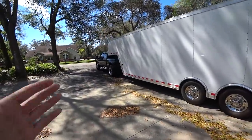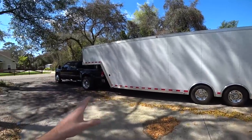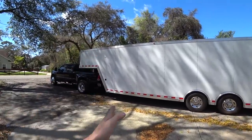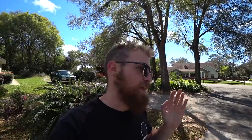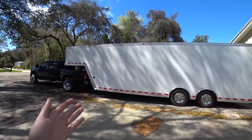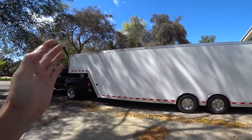After having towed both a bumper pull enclosed and a gooseneck enclosed, the difference is night and day. Stability-wise, cruising down the highway with a gooseneck — you feel the weight going up hills, accelerating, decelerating — but as far as it tugging on the truck, it's non-existent. You pass a semi, you hit wind gusts, and there's virtually no effect. You almost don't even notice the trailer's back there. With a bumper pull, it's always tugging on the truck.